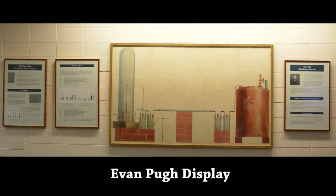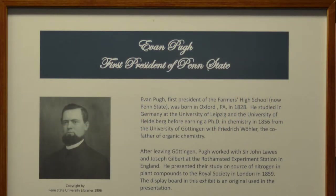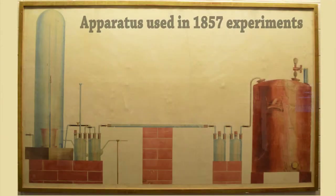A highlight of PAMS is the Evan Pugh display, located on the right-hand wall as you enter the library. This display gives a brief biography of our first president, as well as information on the nitrogen question. The large picture of the display shows the apparatus used in the 1857 experiments conducted by Pugh and his colleagues to determine how plants incorporate nitrogen.